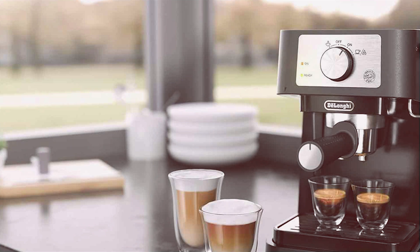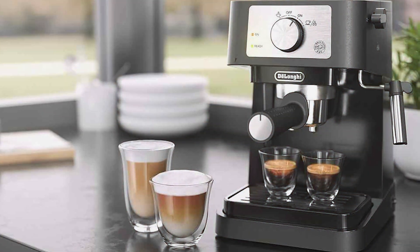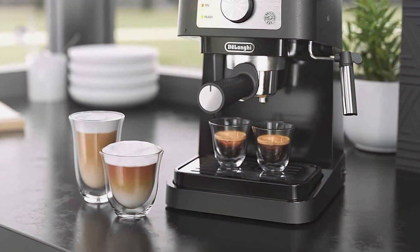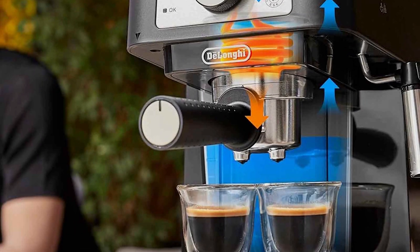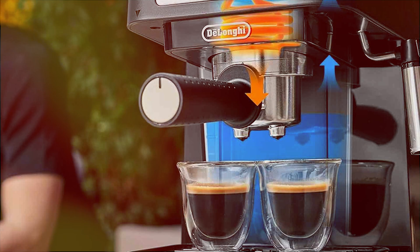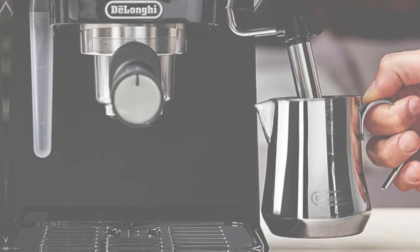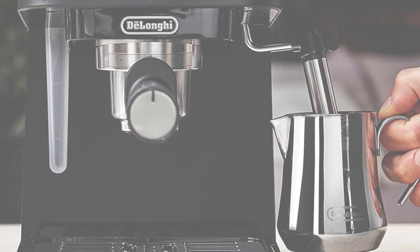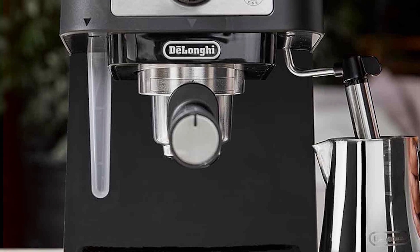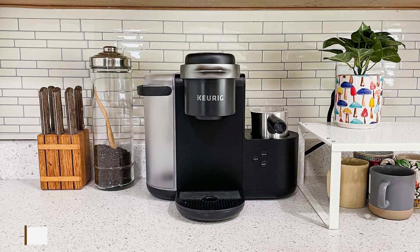Its manual operation gives you full control over every aspect of the brewing process, allowing you to tailor your drinks to perfection. Built with high-quality materials and precision engineering, the DeLonghi Stellosa is designed to withstand the rigors of daily use, ensuring long-lasting performance for years to come. Despite its premium features, it remains surprisingly affordable — say goodbye to expensive coffee shop visits and hello to homemade luxury.